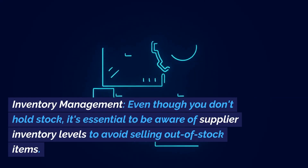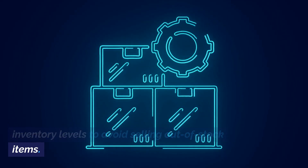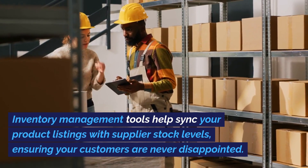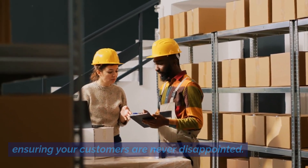Inventory management. Even though you don't hold stock, it's essential to be aware of supplier inventory levels to avoid selling out-of-stock items. Inventory management tools help sync your product listings with supplier stock levels, ensuring your customers are never disappointed.